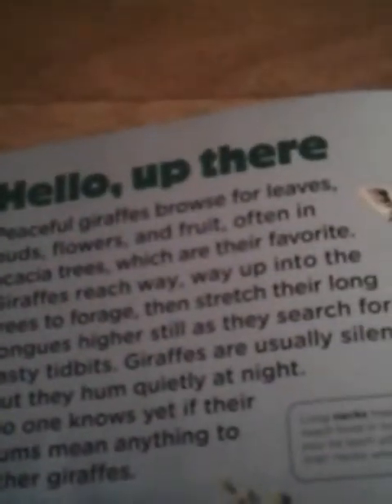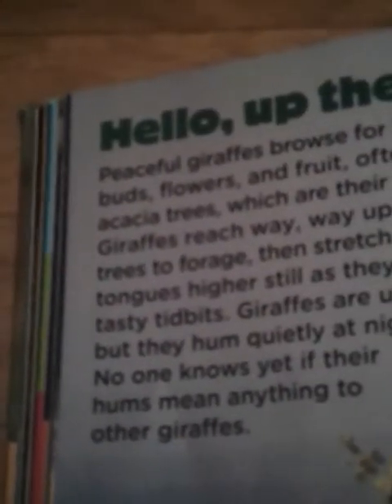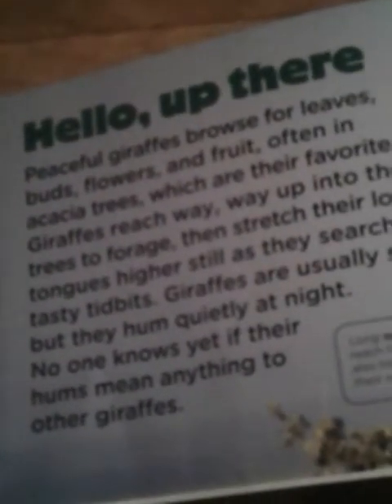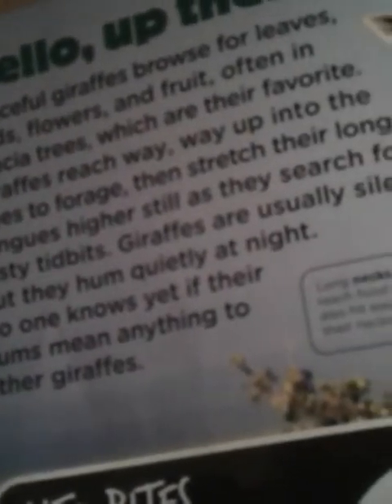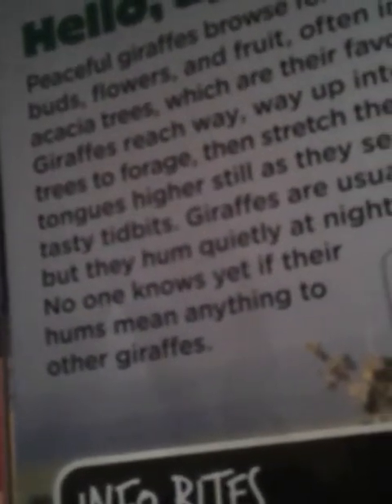Hello, up there. Peaceful giraffes browse for leaves, buds, flowers, and fruit — often in acacia trees, which are their favorite. Giraffes reach way up into the trees to forage, then stretch their long tongues higher still as they search for tasty tidbits. Giraffes are usually silent, but they hum quietly at night. No one knows yet if their hums mean anything to other giraffes.